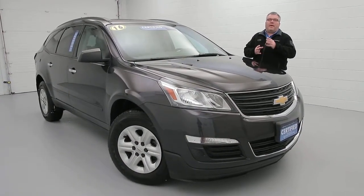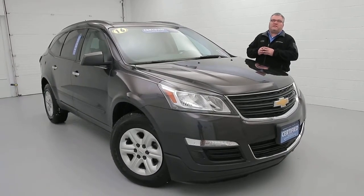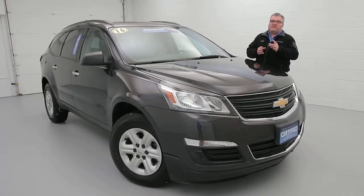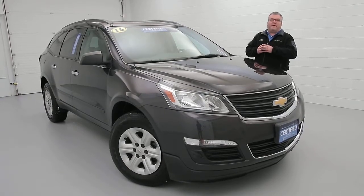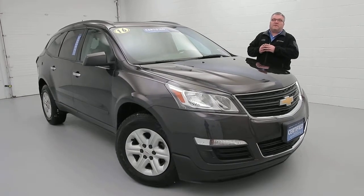Hi everybody, Joe Miller here from the Paddock Chevrolet Used Car Supercenter. Today I want to show you our 2016 Chevy Traverse GM Certified, 25,000 miles, three rows of seats for the entire family. We've got some new tires on this vehicle.